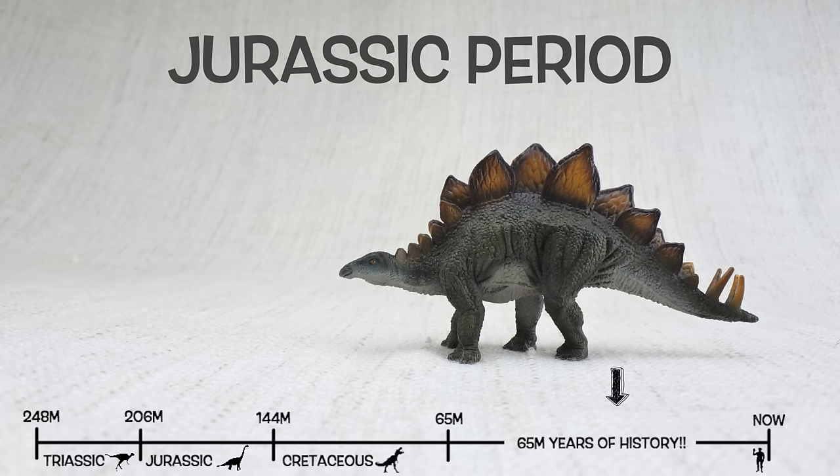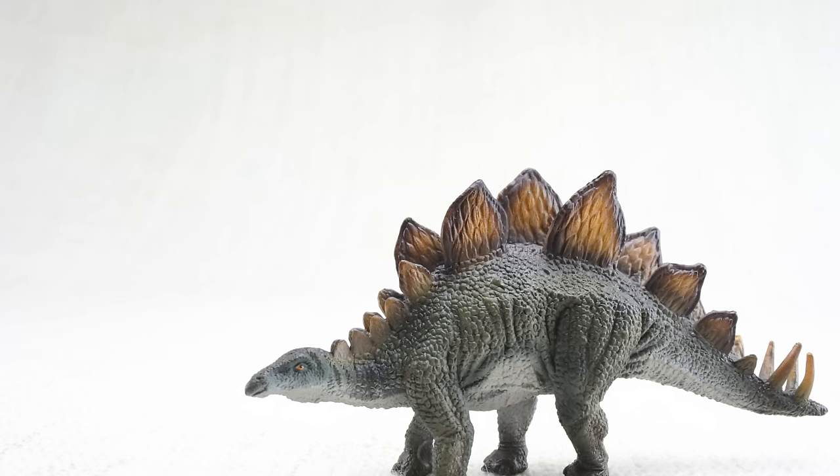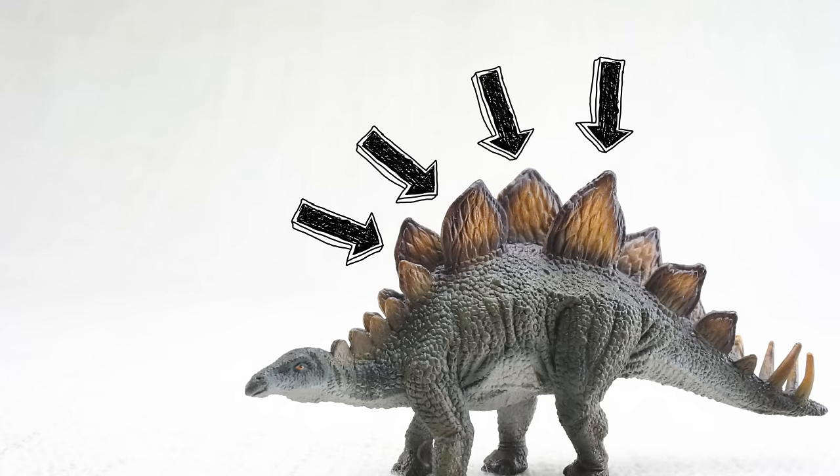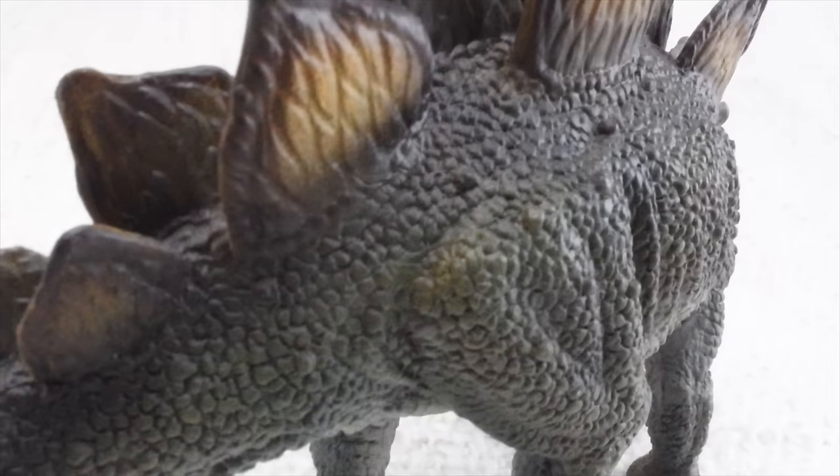Stegosaurus lived about 150 million years ago in the late Jurassic period. This was the same time period as brachiosaurus, so they would have been neighbors. Stegosaurus means roofed lizard because it had those plates on its back, like the roof on a house.